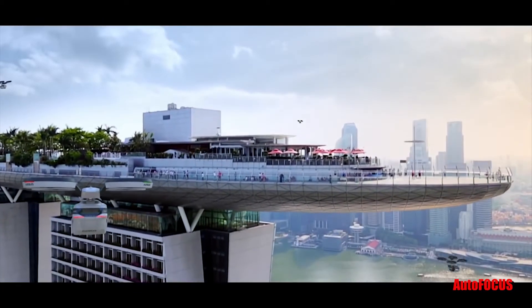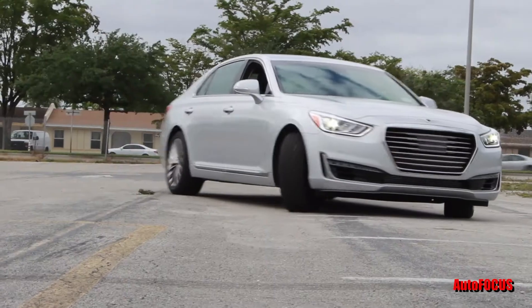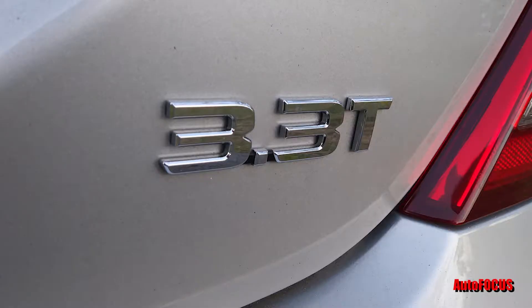And now for the Autofocus test drive. This car was a big surprise, a shocker — the Genesis G90 3.3 Turbo.